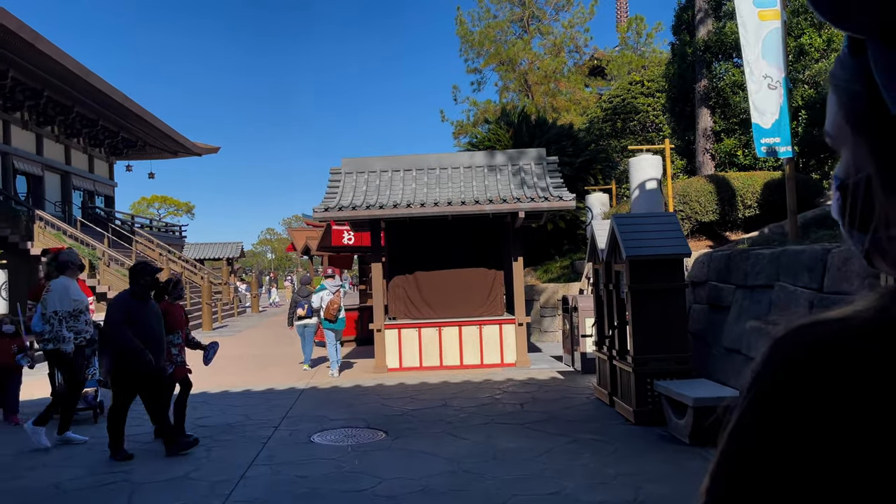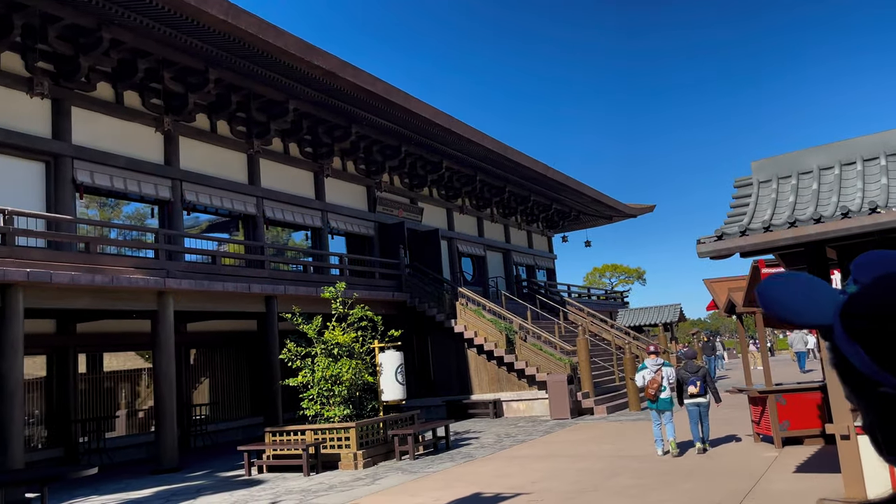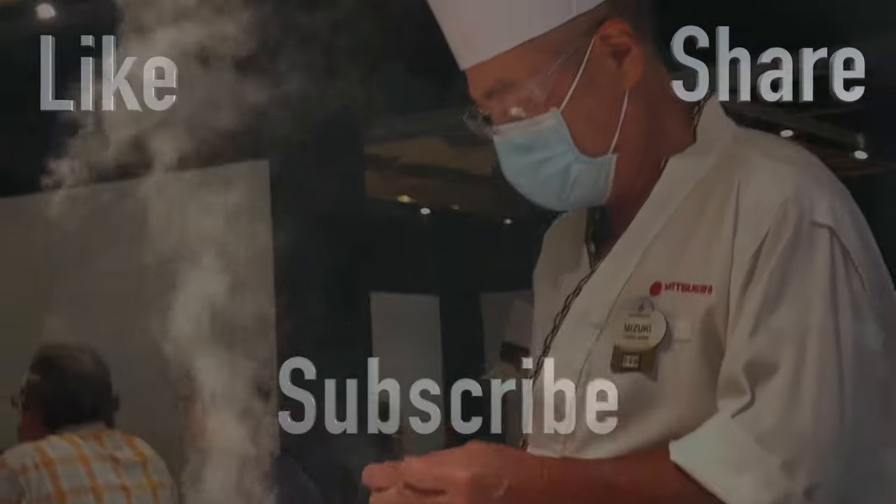Or maybe you could just tell us what you think about us — whatever's on your mind. That's an open invitation. Maybe you should just visit our channel page and browse some of our other videos. Bye!